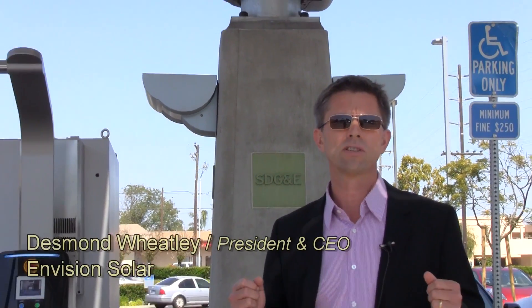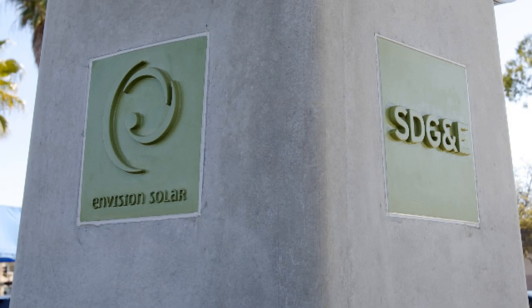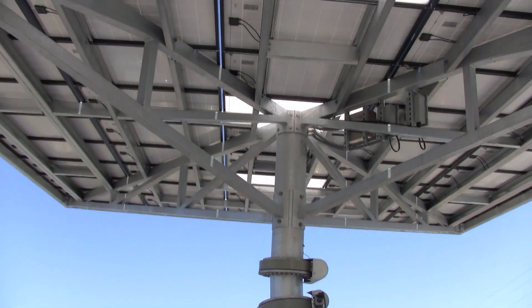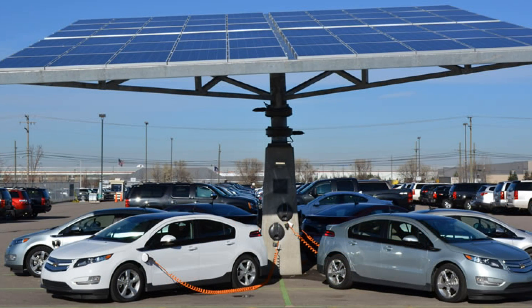What we do is we transform that otherwise useless real estate into renewable energy generating, architecturally improved real estate. There are elements of biomimicry in their design, as you can see. We have a single column, much like the trunk of a tree, and then above us the branches which support the canopy. The canopy shades between six and eight vehicles beneath it, and it is converting sunlight into electricity.